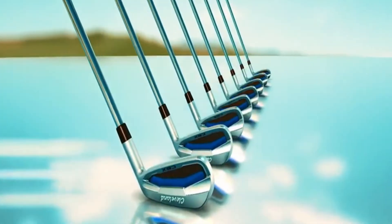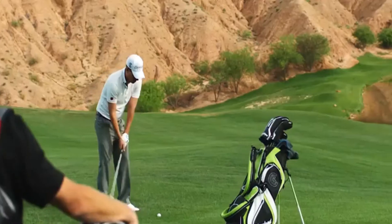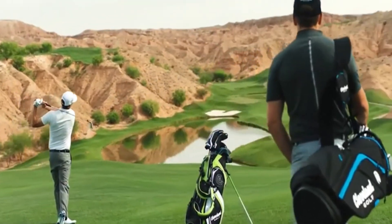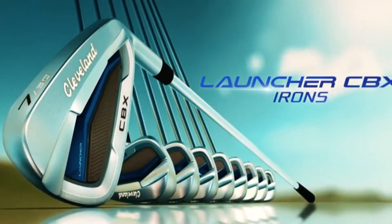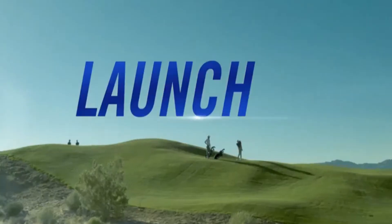Forgiveness, distance, and control blended across a single set of irons — that's how Cleveland Golf gets you closer from anywhere on the course. The new Launcher CBX irons don't just hit it, launch it.